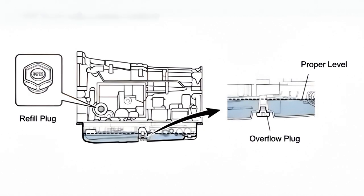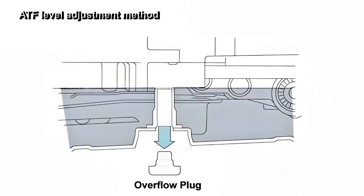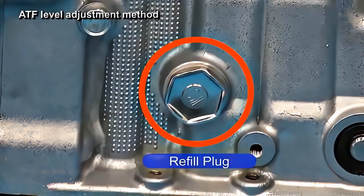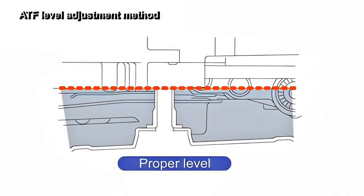To check the ATF level, an overflow method is used and the level gauge has been abolished. First, remove the plug from the overflow plug hole, then the ATF is filled through the refill hole. When the ATF flows from the overflow plug hole, the level has been reached.